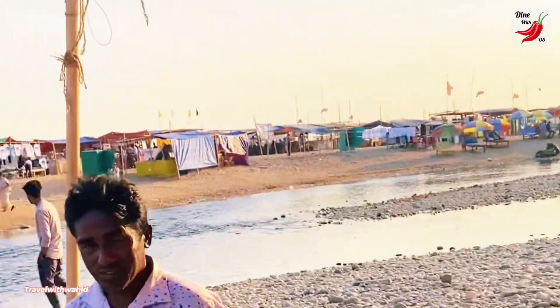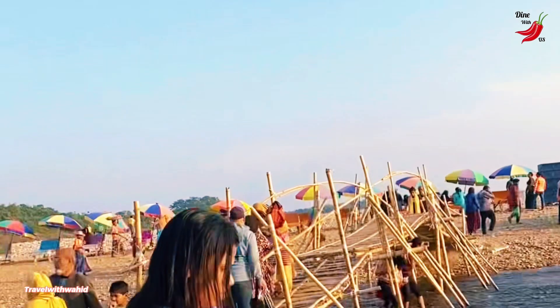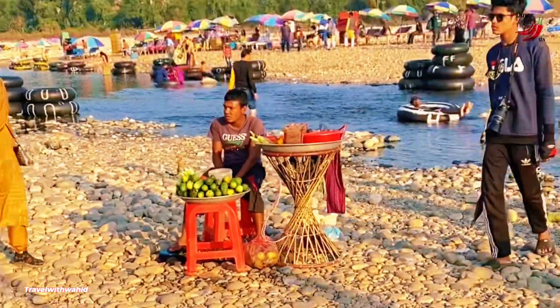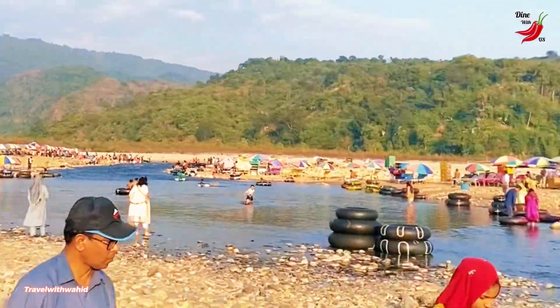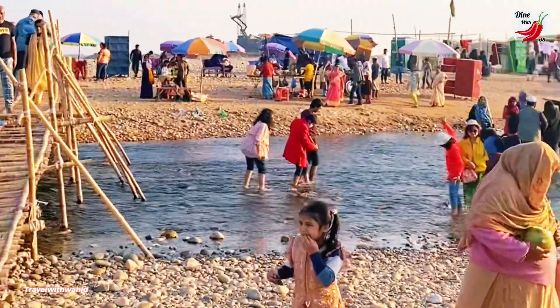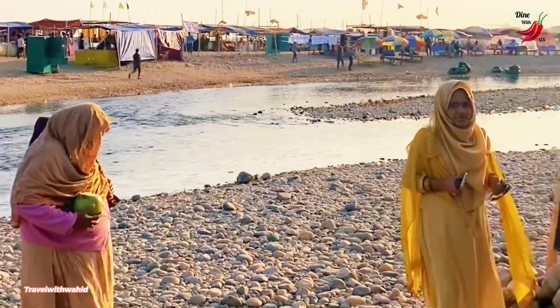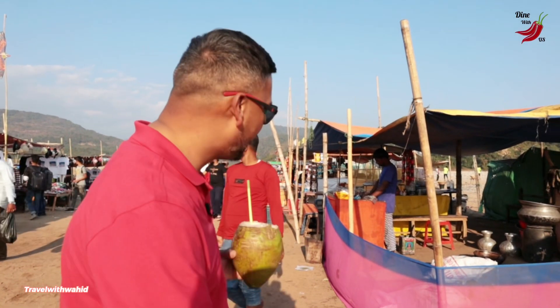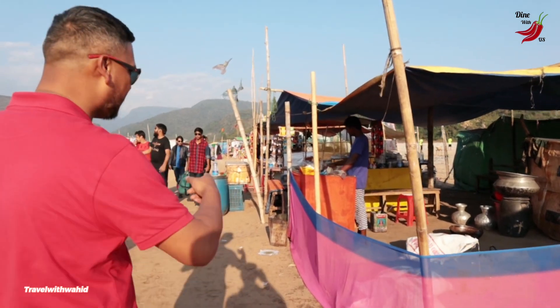We're now moving over to the other area. In the Bangladeshi community it's called parjotan, which means tourist area — a place for family members to go and enjoy a day out. I'm definitely enjoying it — let me go visit the next store.